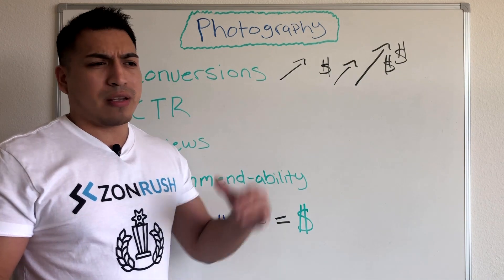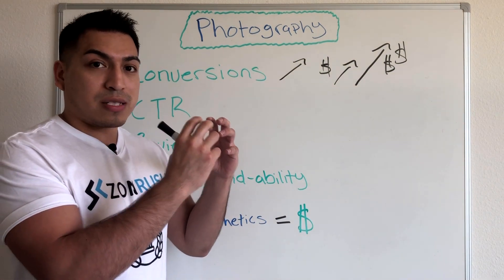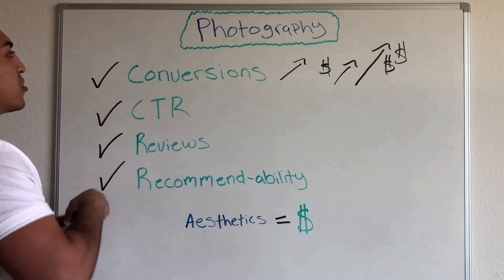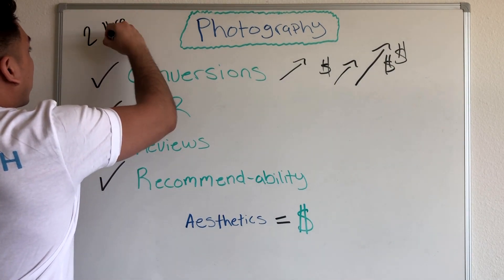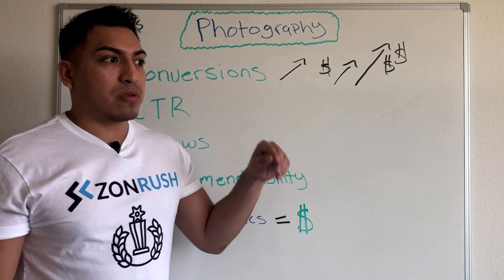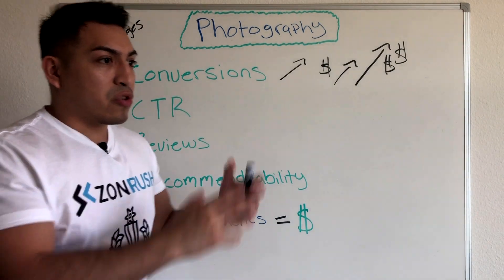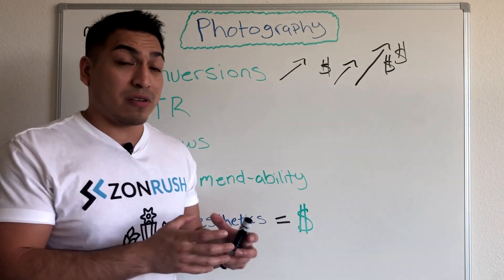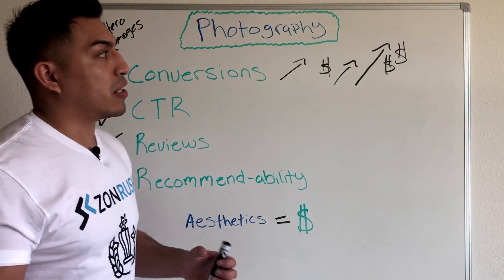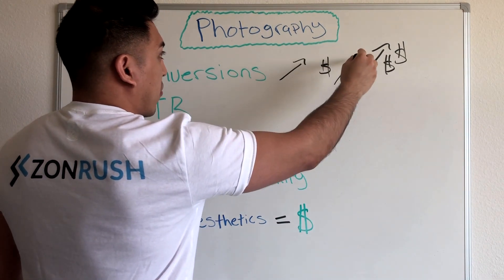This is vitally important especially for a product launch. Your listing could be professionally written with on-point SEO — you launch, you get ranked — but one of the biggest factors that will indicate whether you stay ranked is your product photography. I always recommend you have at least two hero images so you can split test. You need to know what the market wants. Run one main image for 30 days, then split test the second image the following 30 days and measure your conversion rate. More conversions means you stay ranked higher, rank for more keywords, and make more money.